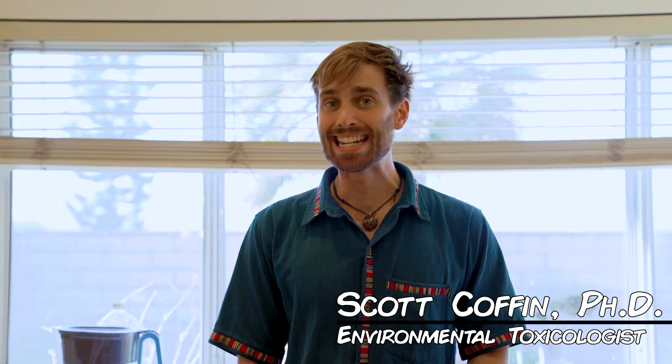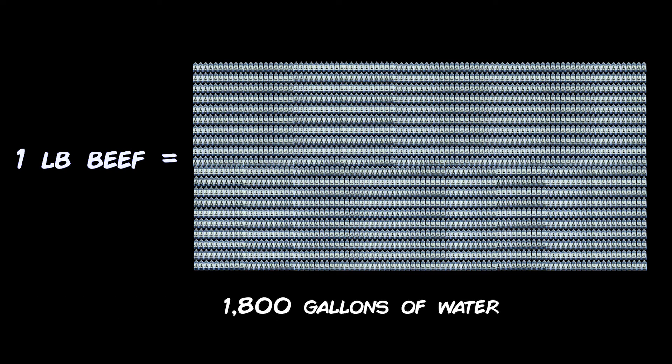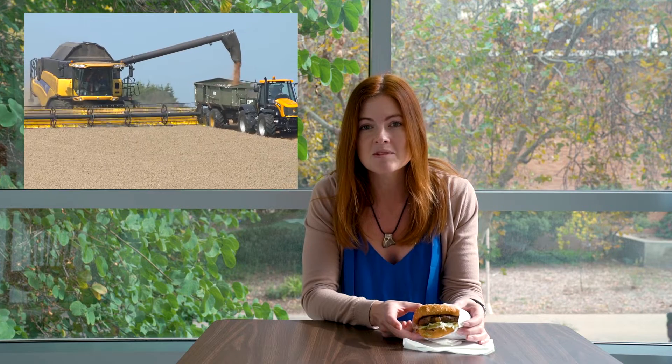The typical person in California uses about 80 gallons of water each day in their home. While that seems like a lot, it's actually only a small fraction of the total amount you use. In reality, 90% of the water we use is hidden in the production of our food. Take, for example, a typical hamburger — one pound of beef uses 1,800 gallons of water, which means that making 40 hamburgers is enough to fill an entire swimming pool. Cows eat corn, but they eat six times their weight in corn, meaning you need at least six times as much water to produce a hamburger than if you were to just eat the corn alone. It really adds up.